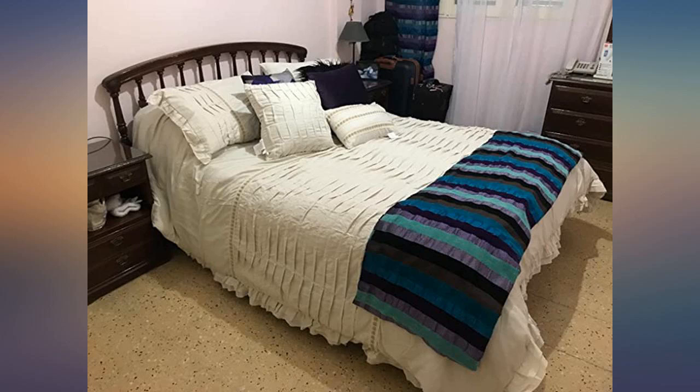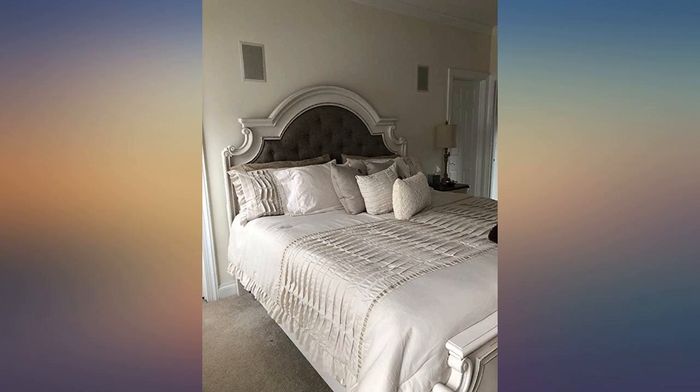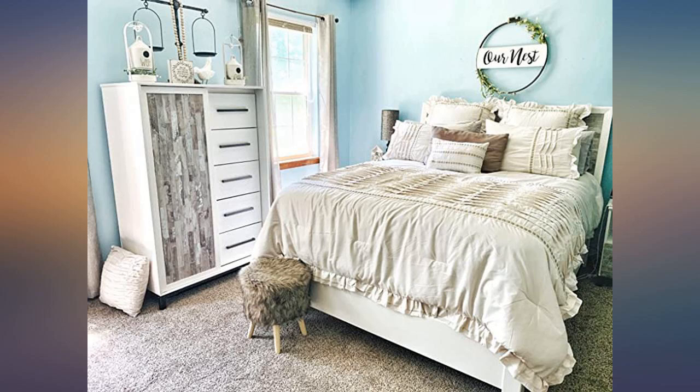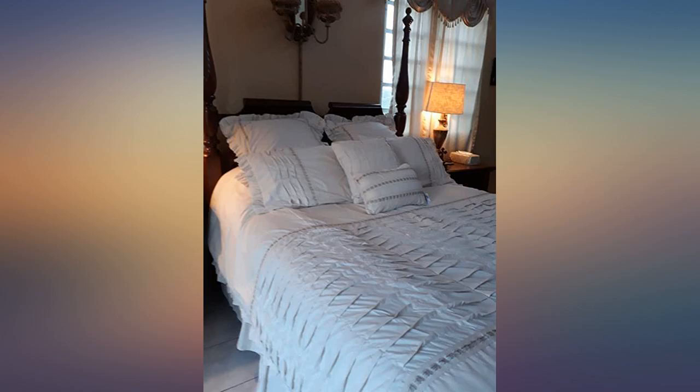I have a queen size bed but I ordered the king in this comforter set because I wanted the sides to touch the floor. Since I went with the size up, the bed skirt was too big. So I just ordered a different bed skirt. I was wanting a bedding set to complement my farmhouse bedroom.